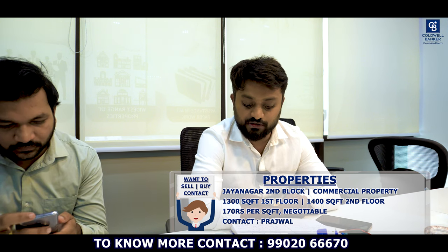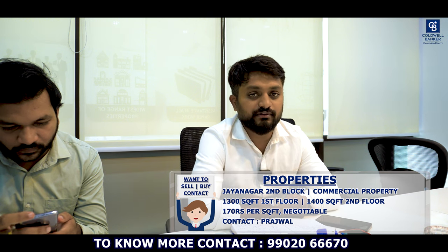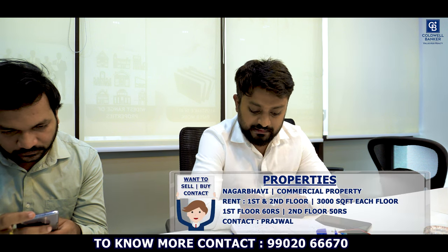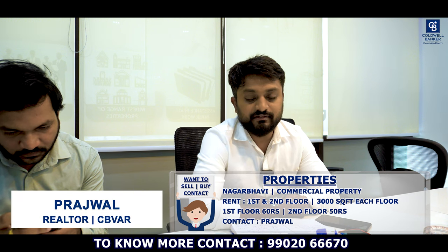Hi viewers, this is Prashant from Coldwell Banker. I have a commercial property in Jayanagar Second Block, 9th Main — a five-year-old property, B+G+4. First and second floors are available for rent: 1300 square feet on the first floor and 1400 square feet on the second floor, both fully furnished. Owner is expecting six months deposit, quoting 170 rupees per square feet, negotiable. Two car parks are free; extra car parks charged at 5000 rupees plus GST. I also have a property in Nagarabavi, 200 metres from Ambedkar Institute — first and second floor for rent, 3000 square feet each floor, fully furnished with separate toilets, lift, and 24x7 water supply. Quoted at 60 rupees for the first floor and 50 rupees for the second floor.